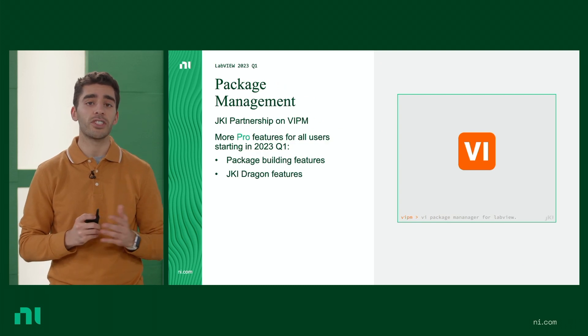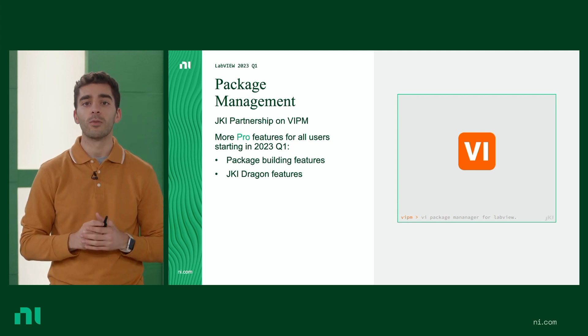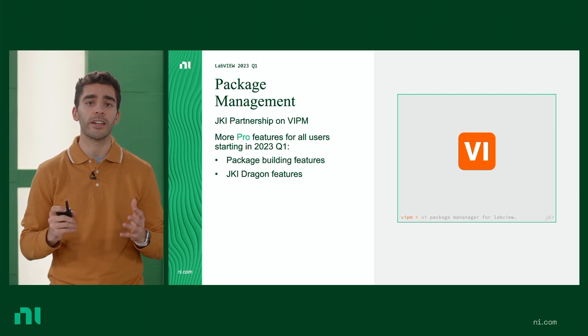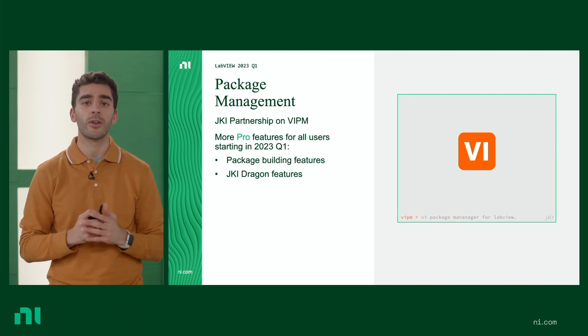And with our partnership with JKI, we're bringing you more VIPM Pro features related to package building and JKI Dragon. We're working together to improve package-related workflows. This will help you in building packages, reusing code, and sharing it.